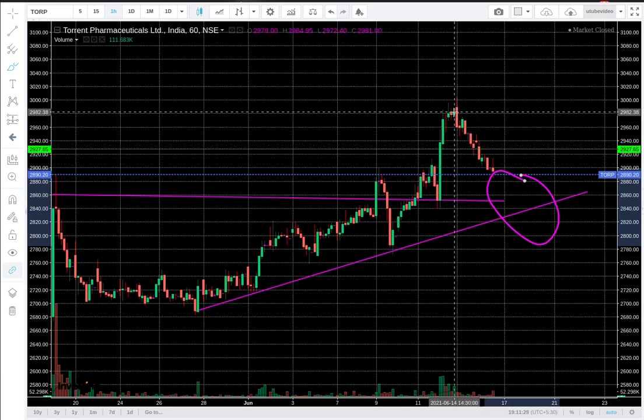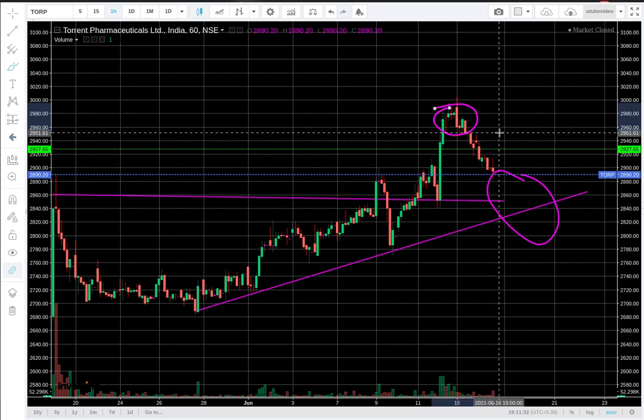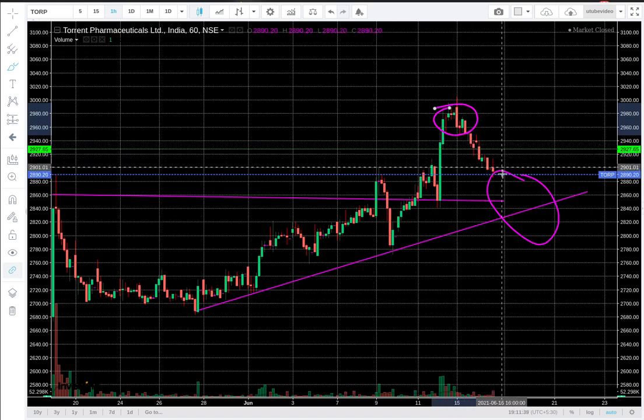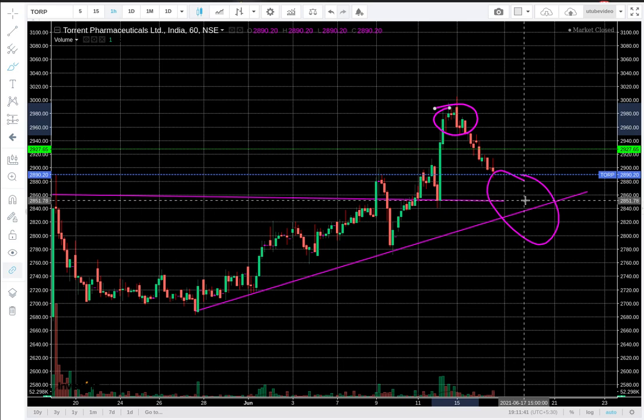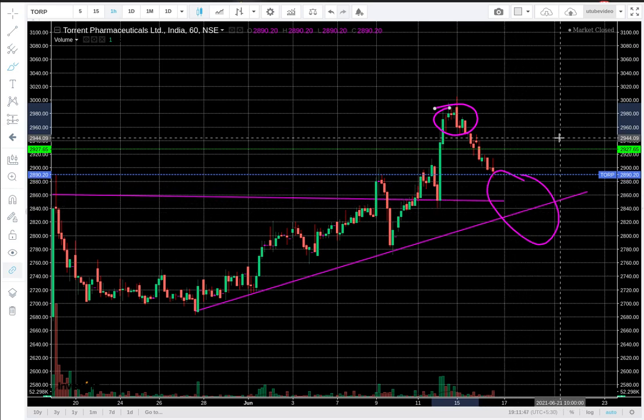I am waiting because I booked out round about here when it was consolidating. Now I was waiting for it to reverse. It's still trying to find its level of support. I think it will try to get support between 2850 and 2820 levels, and once it touches there it should reverse. And then we would be making a new position going forward.